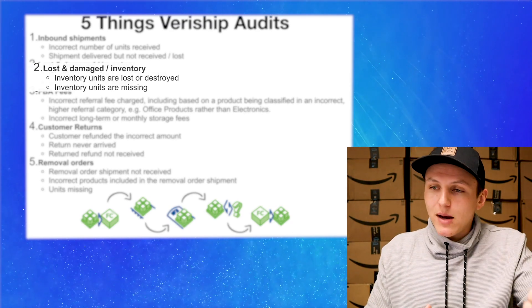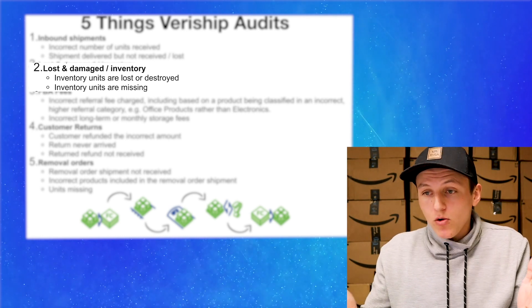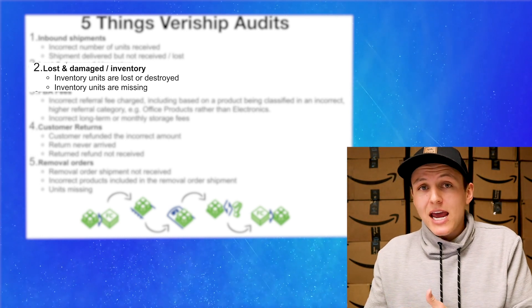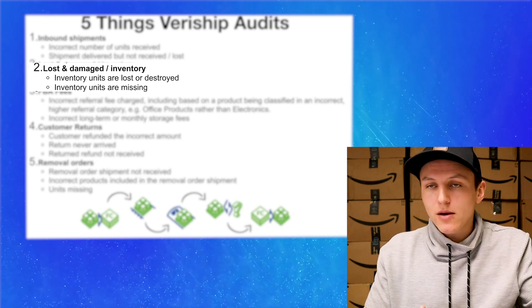Number two is lost and damaged inventory. Inventory units are lost or destroyed when they weren't supposed to be, or inventory units are missing. Amazon is supposed to pay you for those units, so if they don't, you're going to get a reimbursement.